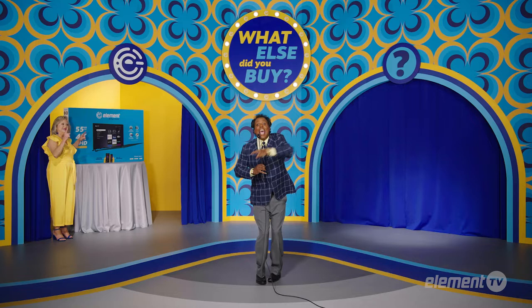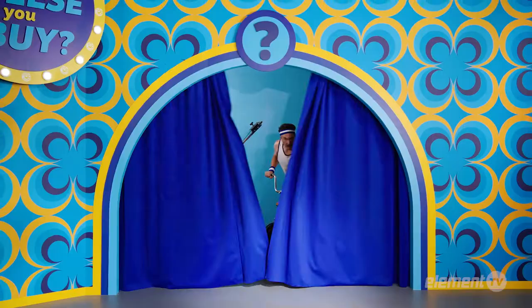with the money you saved, what else did you buy? Jack bought his very first home gym.